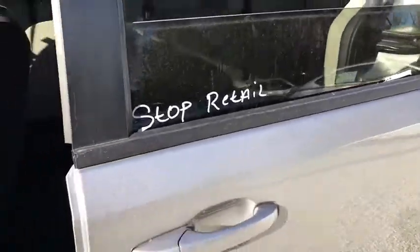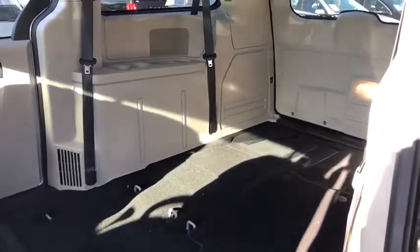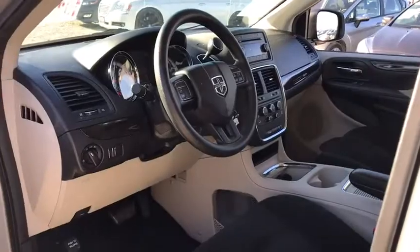Cruise control, floor mats, aluminum wheels, four-wheel disc brakes, rear defrost, front wheel drive, AM-FM stereo radio, bucket seats, MP3 player, power door locks, CD player.